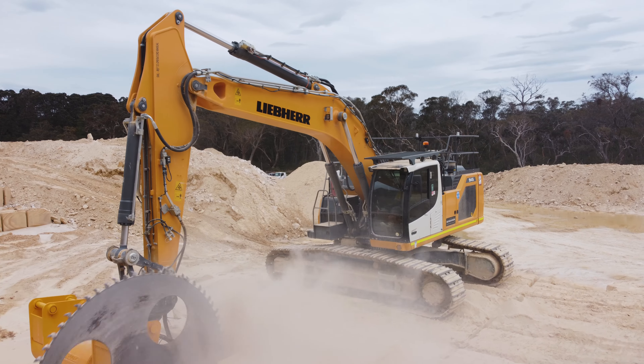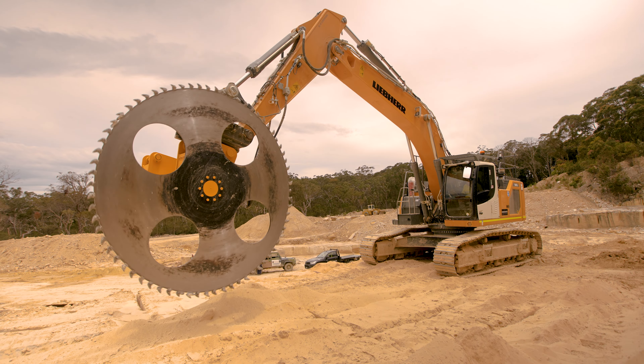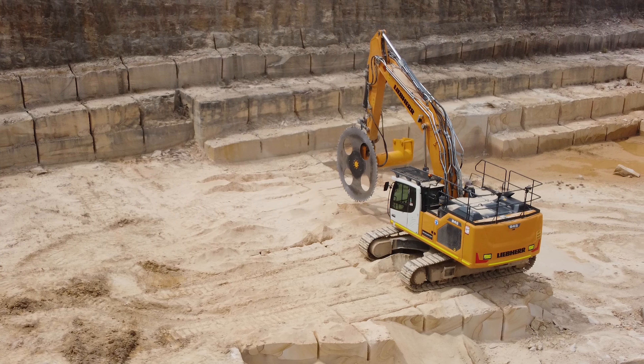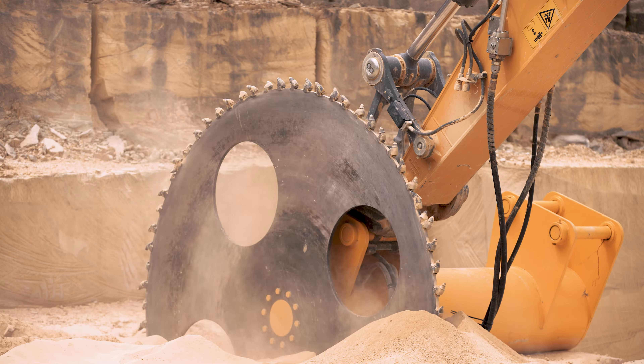The Liebherr gives us 20 different preset attachments which gives us more flexibility in operating different rock saws under different conditions. The machine is running our single bladed rock saw currently, but it can also run our dual bladed and triple bladed saw as well.